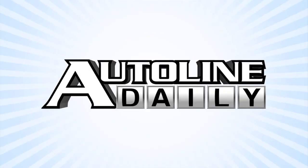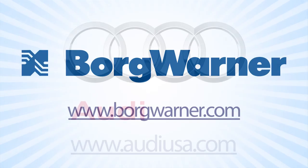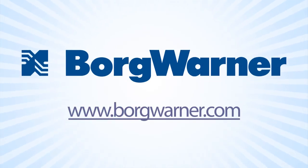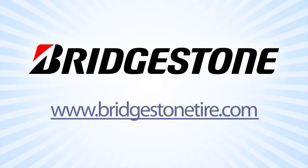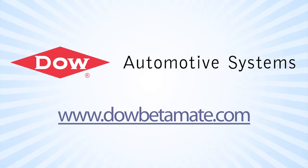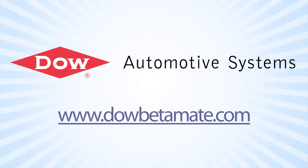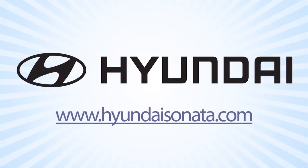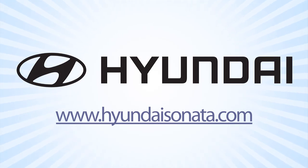Auto Line Daily is brought to you by Audi, Truth in Engineering; BorgWarner, Feel Good About Driving; Bridgestone, Your Journey, Our Passion; Dow Automotive Systems, Improving Durability and Increasing Design Flexibility with Betamate Structural Adhesives at DowBetamate.com; and by the 2013 Hyundai Sonata, learn more at HyundaiSonata.com.